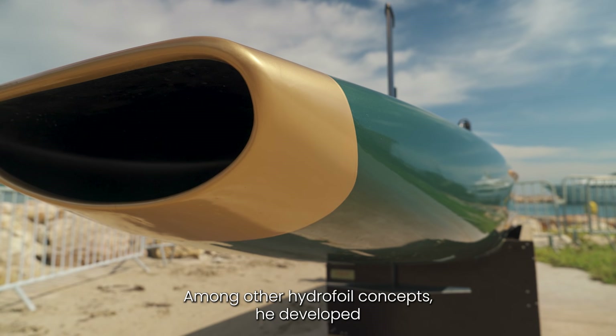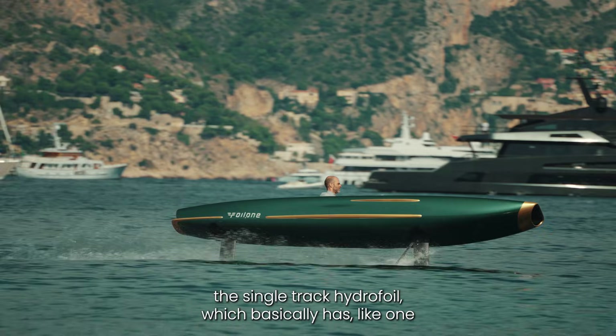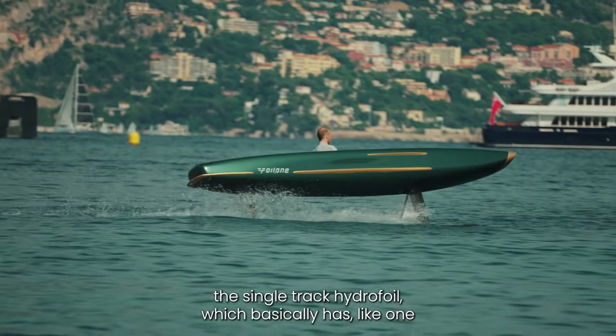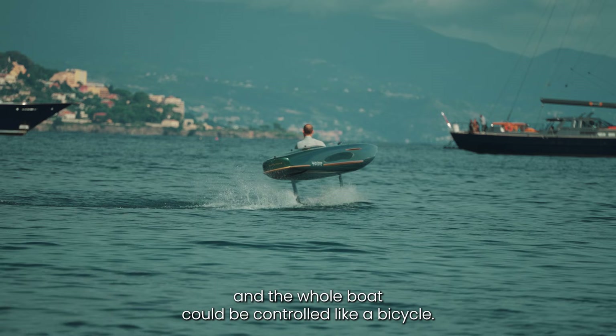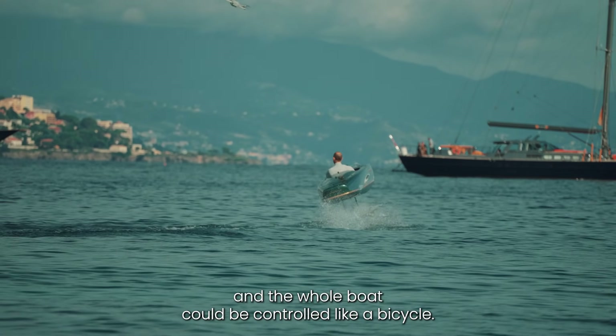Among other hydrofoiling concepts, he developed the single track hydrofoil, which basically has one strut in front of the other and the whole boat could be controlled like a bicycle.